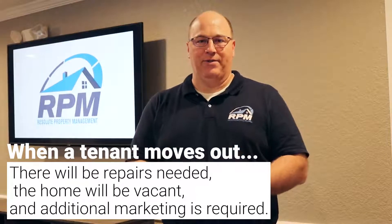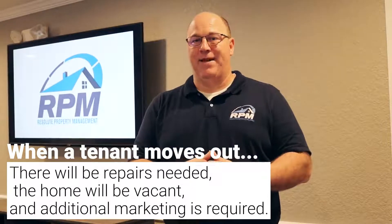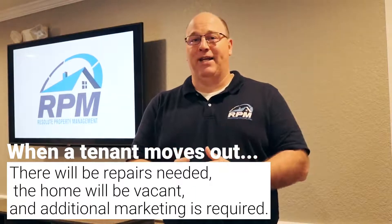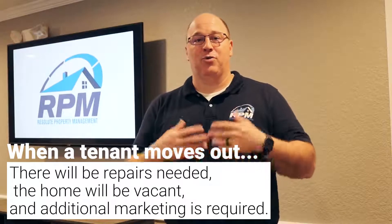there will be some degree of repairs that will need to be made, the home will be vacant for some period of time, and you're looking at additional marketing expenses and tenant placement fees. That's why it is in your best interest to renew good paying tenants.